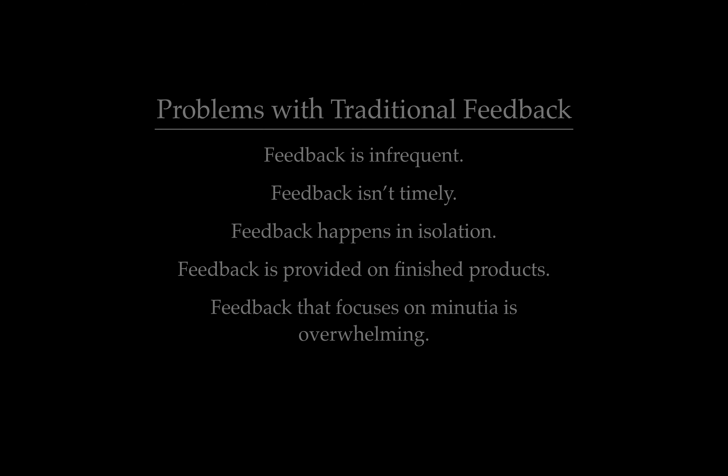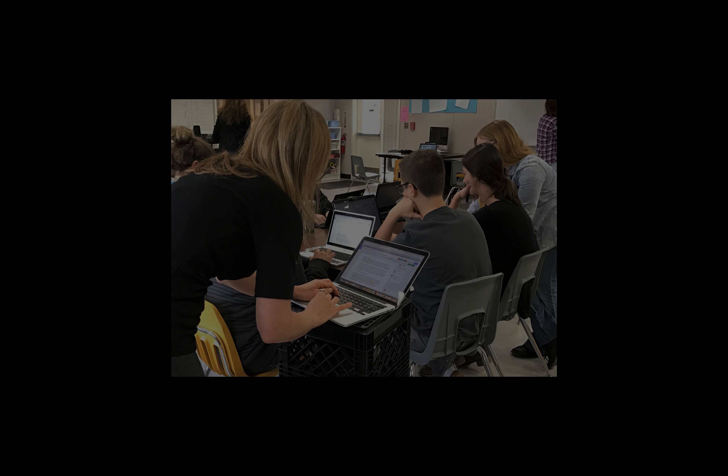Often feedback focuses on minutiae, so there's so much feedback it's overwhelming for the learner to actually act on it. Feedback tends to be one-sided — we give students feedback, yet there's no conversation about the feedback, and we don't typically ask them for feedback on how we approach a particular lesson or project or assignment.